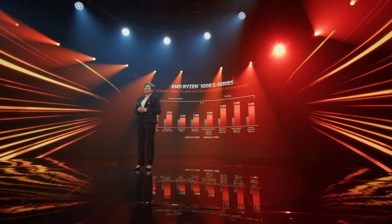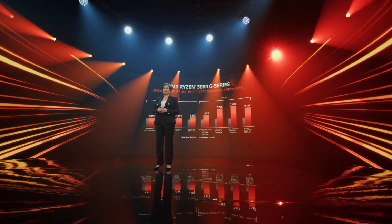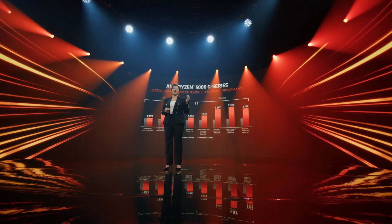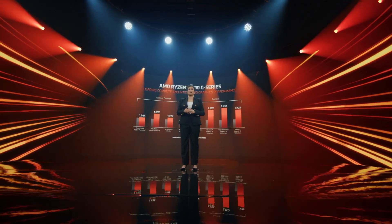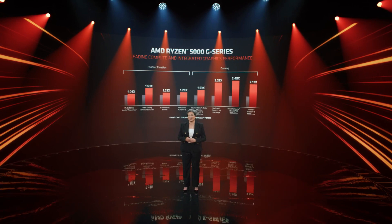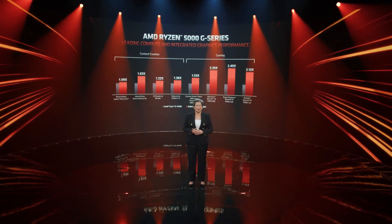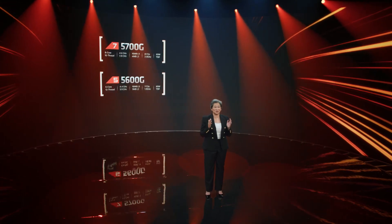The Ryzen 5000G series processors perform really well across a wide range of content creation applications and games. On top creative apps like DaVinci Resolve or Blender, and games like CS:GO or Fortnite, you can see that the Ryzen 7 5700G performs significantly above the competition.